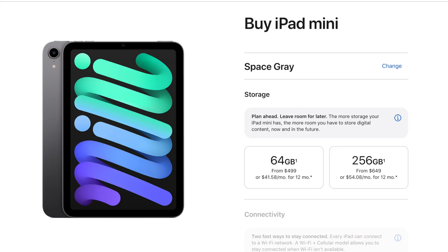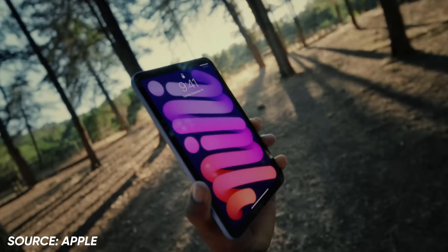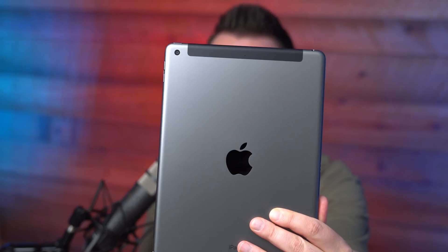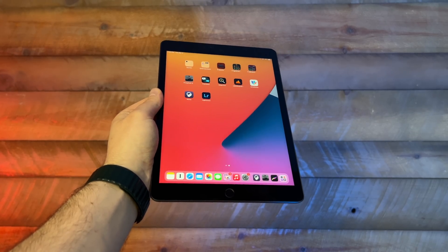This is the iPad Mini, which starts at $499 — you should generally get it if you want the best of the current tech at the lowest price, or if you just like the smaller form factor. And this is the regular iPad, which starts at $329. Get this one if you need what I call the minimum viable iPad experience, or if you're just trying to save some money.